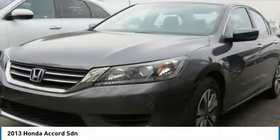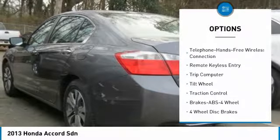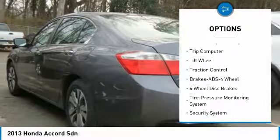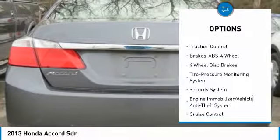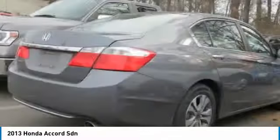Here are some of this vehicle's great options: traction control, anti-lock braking system, Bluetooth wireless data link for hands-free phone, air conditioning, power steering, aluminum wheels, cruise control, floor mats, FWD, and rear defrost.